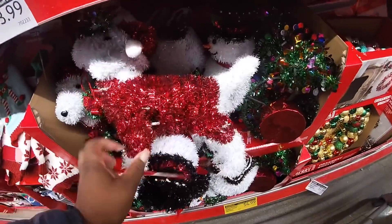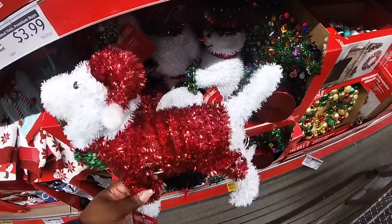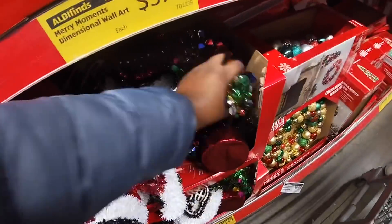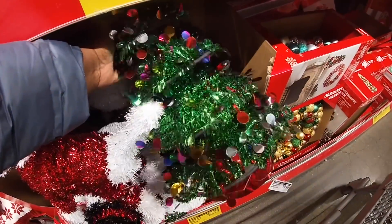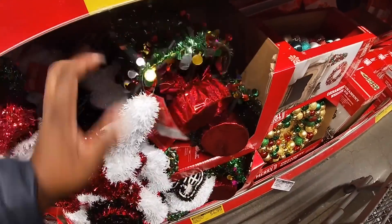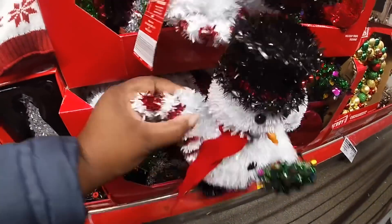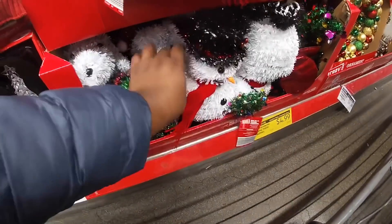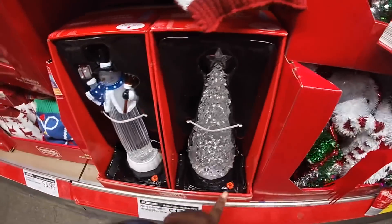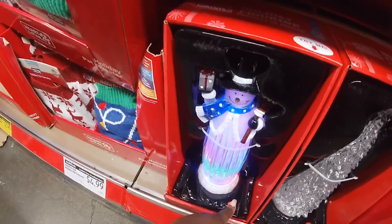They have some little decorations in here — these are $4.99. I see a dog and a tree. I think I see something else in here too — a snowman. And then these are $12.99 — they have a tree and a snowman.